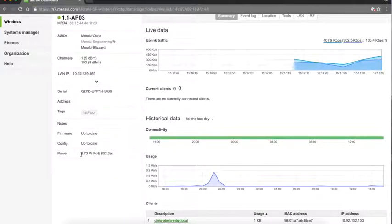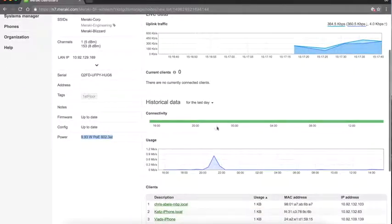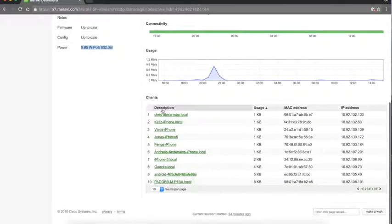You get live statistics about usage in real time, and you can also go in and see historical data. The dashboard immediately lets you know who is connected to this access point right now and what their IP address is.